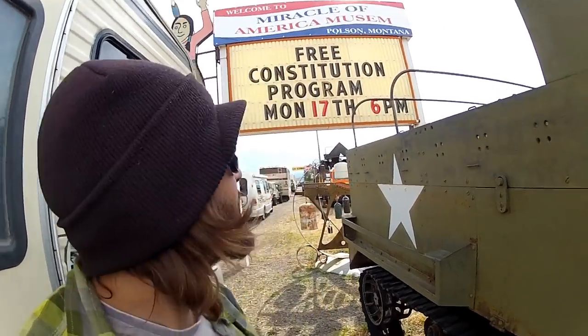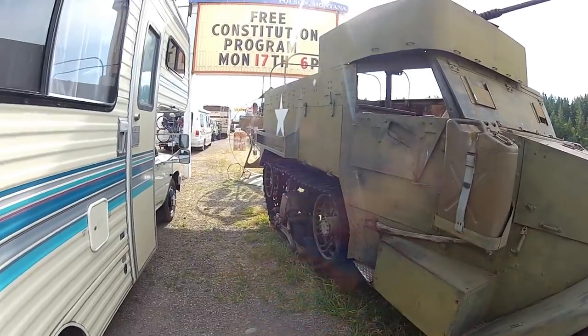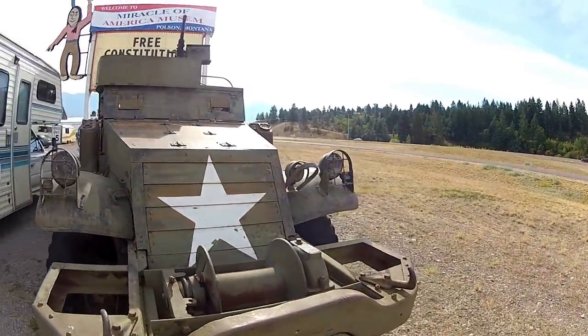Alright guys, had to stop — we saw the signs for this place and ended up looking it up, sounded cool. It's the Miracles of America Museum in Polson, Montana. We parked next to an old military snow vehicle with tracks. Pretty cool. So excited that we got free time and can do stuff like this again, so we're gonna check it out.